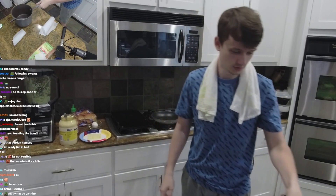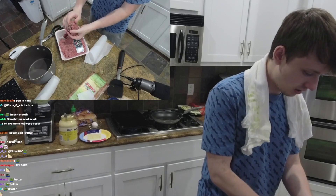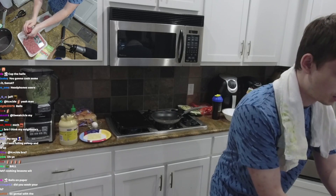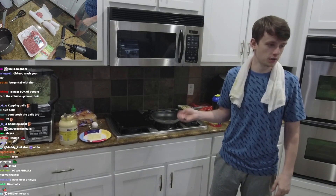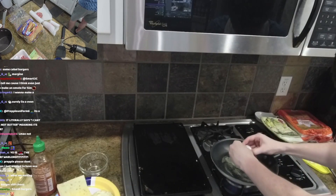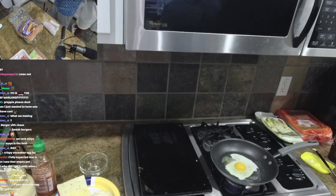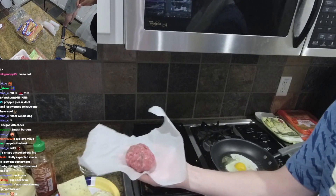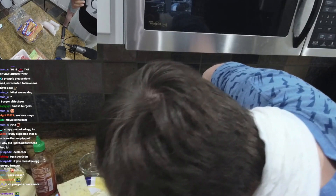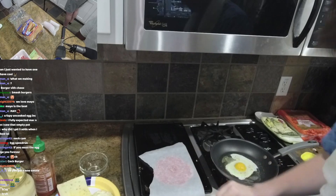Grab pretty much any pan with a flat surface. Grab your beef and form it into a ball — about a handful. Be gentle with the balls. You're going to grab a burger press and hit it with a little slap — press it down and smash that bad boy. Make sure it's about the size to fit on the bun; it'll shrink a little so overextend just a bit. Then peel off the parchment paper.